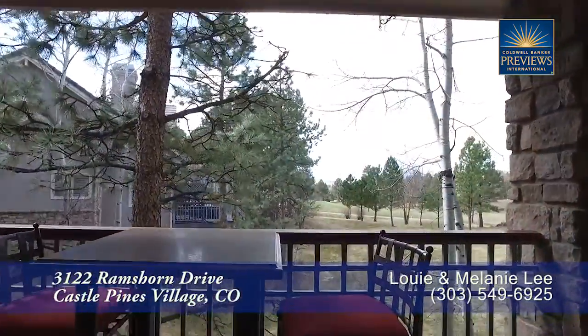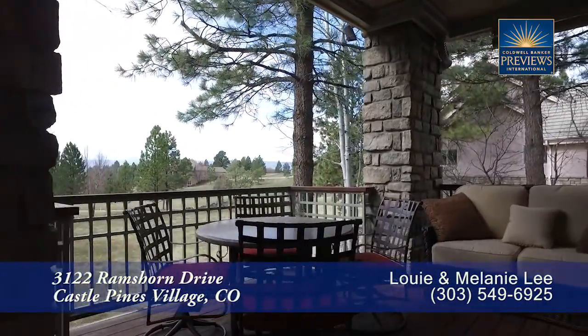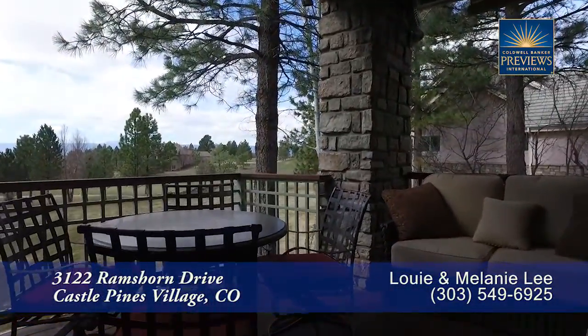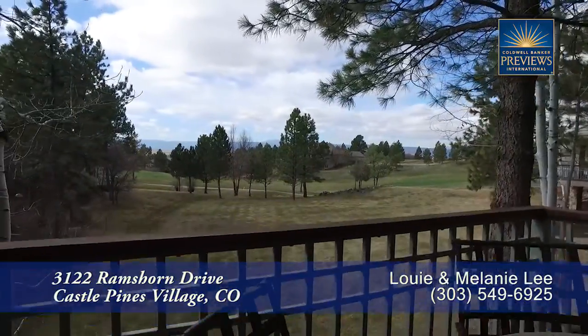Another great place to entertain is out on this back deck. Whether you're simply relaxing on the deck or looking out at the golf course and watching the golfers go by, this is a wonderful space in which to relax.